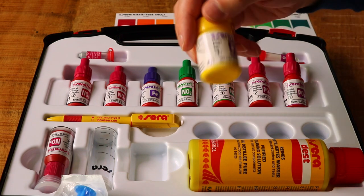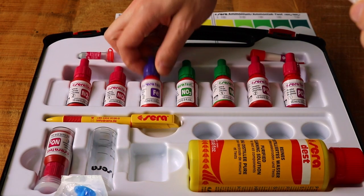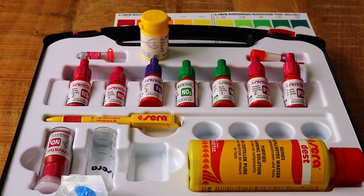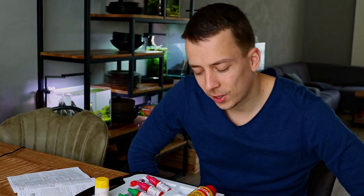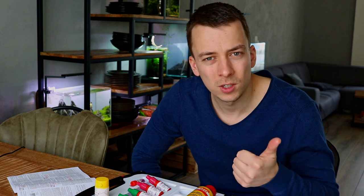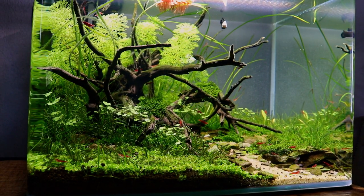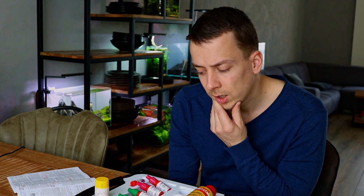Same with the iron test — Component 1 and Component 2 are both needed. Now it's all starting to make sense. I want to do a few different tests: I'll test my tap water first to get the baseline values, then I'll test the iwagumi to see how the limestone is affecting parameters, and I'll also test the low-tech betta tank because it has a fresh layer of aquasoil. That gives us three sets of results to compare.